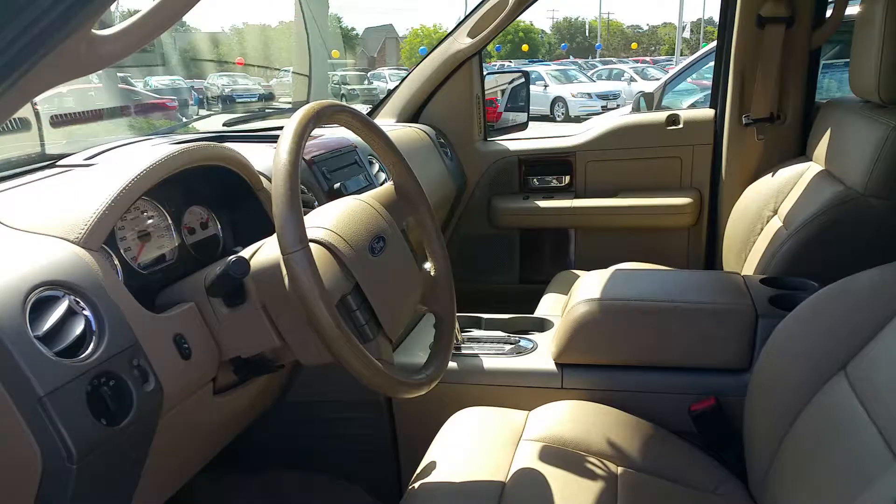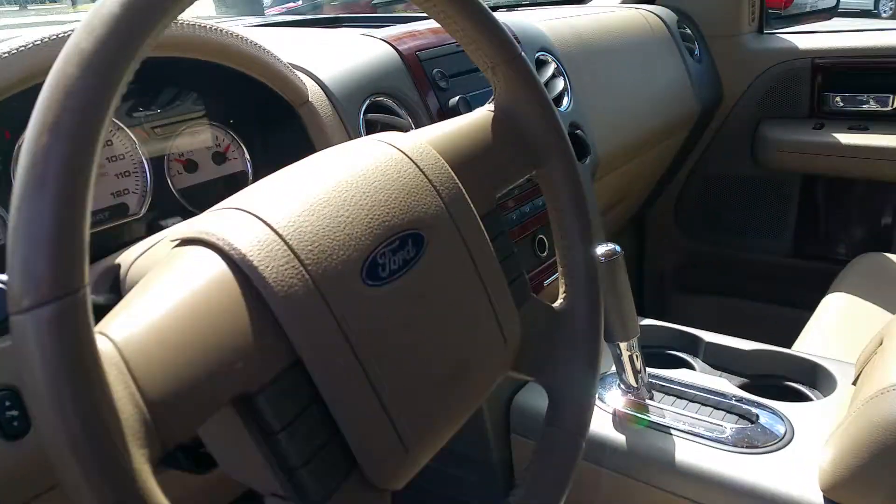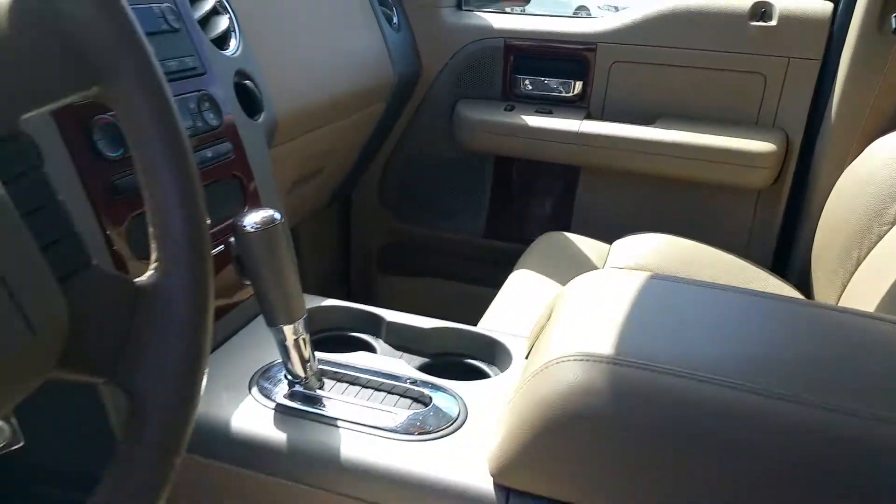Take a quick peek at the interior for you. Nice leather, clean gauges. Good work truck.